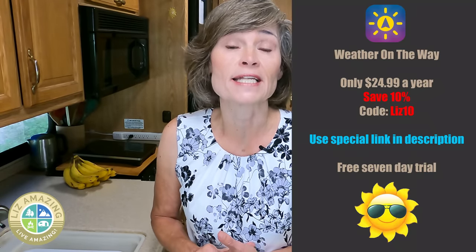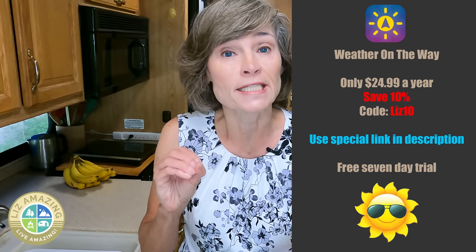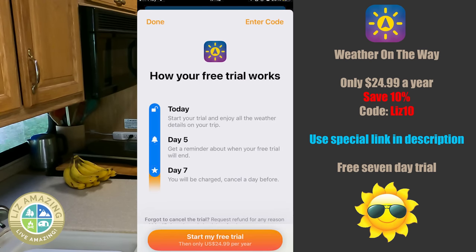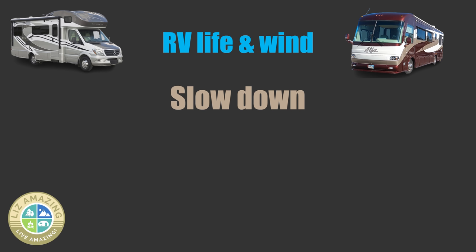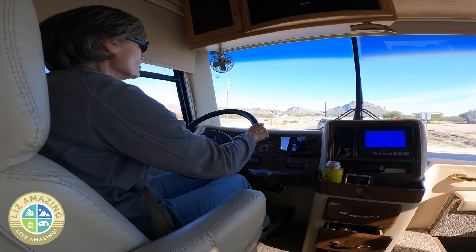I love this app because it really helps me be prepared. If you're interested in Weather on the Way, don't pay full price — I can get you 10% off. When you sign up for the free seven-day trial, just enter the code Liz10 and you'll save 10%. The next tip is to slow down. This gives you more control and more time to react. The faster you go, the more likely the wind is going to knock you off course.